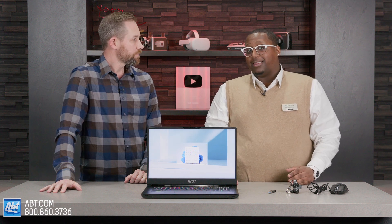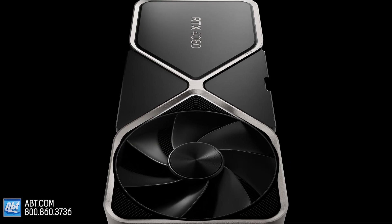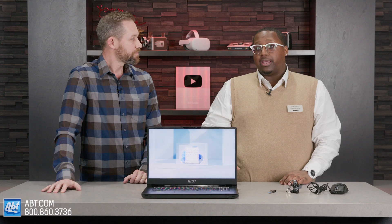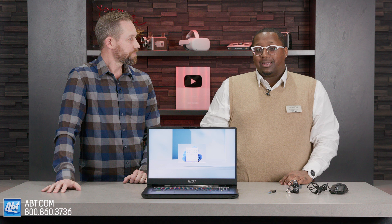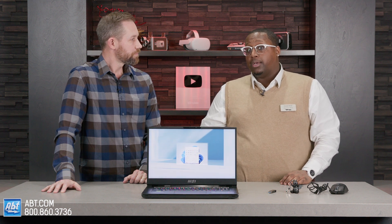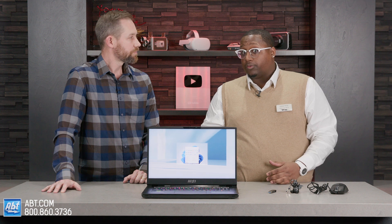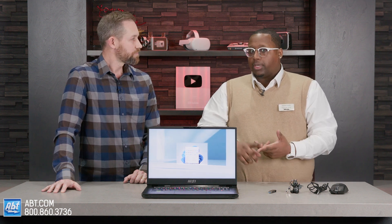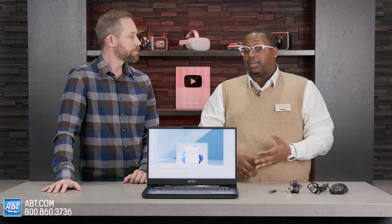It has the new 40 series 4080 graphics card. As far as rankings go, it's going to be in the top 15. The reason that's significant is because there are 690 graphics cards that exist. So if you're getting within the top 15, it's going to be good for your rendering, graphic design, video gaming, and anything of that nature.